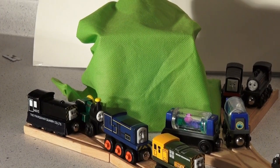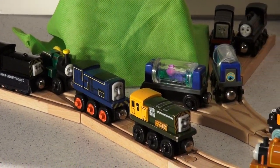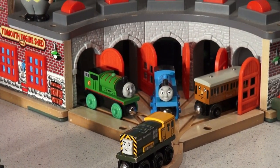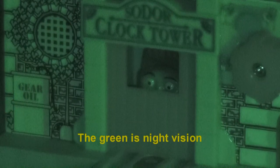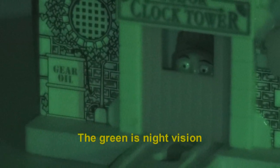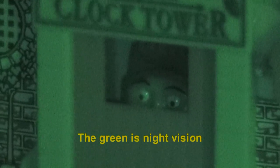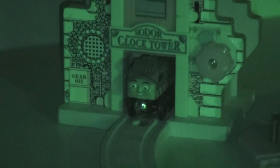The mystery is under this green tarp and they can't wait to pull it off to see what's underneath it. Of course, absent from this event, off in the distance hidden in the clock tower — you can almost see the eyes — that's right, it's Diesel 10 and he's not invited to the event. But will he screw it up? That's the question.